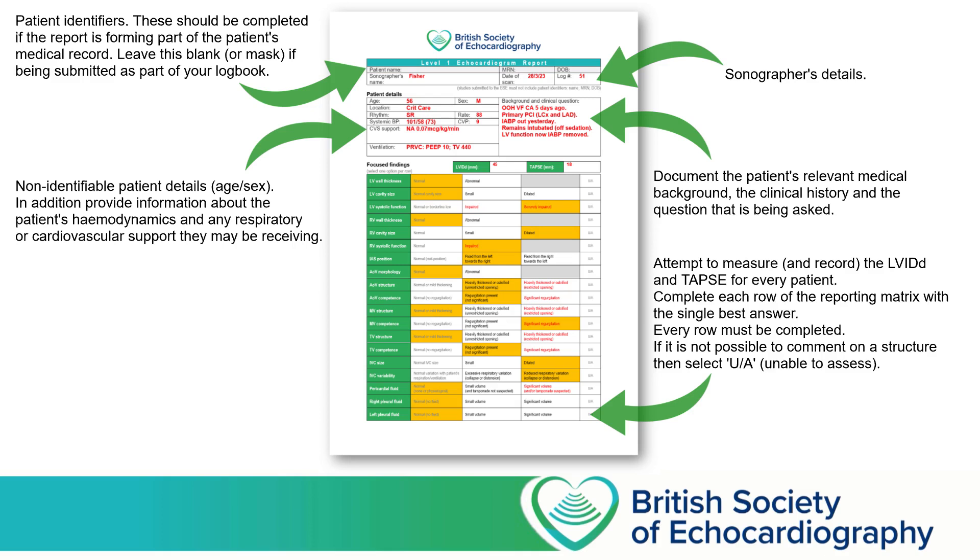If you're filling this in by hand, you might want to circle that answer. And if you're filling in a Word document or a PDF electronically, then shade in the answer that you think is the correct, or at least the most correct. And if you feel that there's a part of the heart that you can't see adequately in order to make a conclusion, then tell us that by selecting Unable to Assess (U/A) in the fourth column on the right-hand side of the matrix.